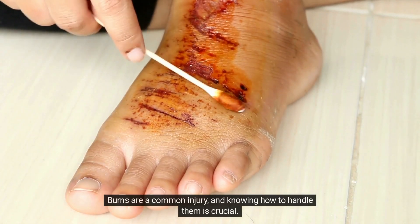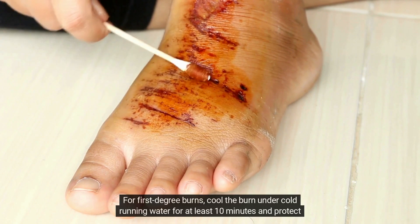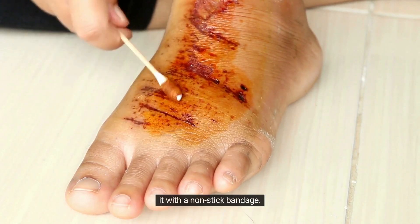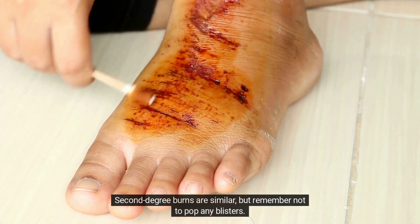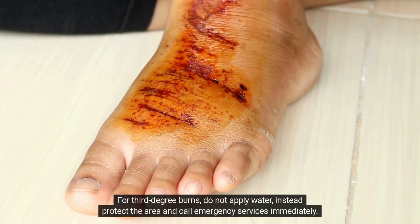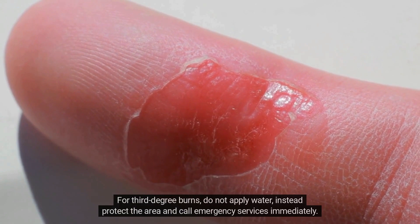Burns are a common injury and knowing how to handle them is crucial. For first-degree burns, cool the burn under cold running water for at least 10 minutes and protect it with a non-stick bandage. Second-degree burns are similar, but remember not to pop any blisters. For third-degree burns, do not apply water. Instead, protect the area and call emergency services immediately.